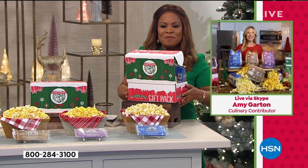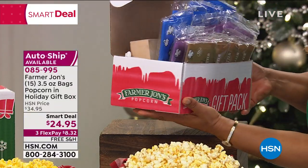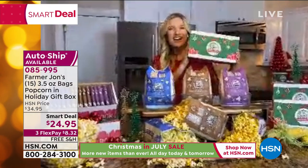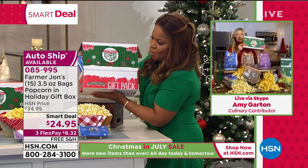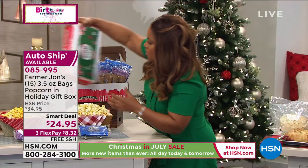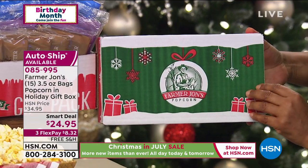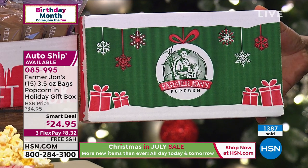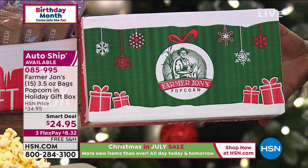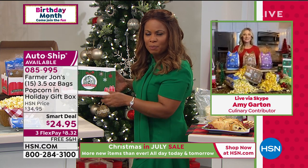You're going to get five bags of our light butter popcorn, five bags of the number one best-selling movie theater popcorn, and five bags of what we call the extreme butter. You choose your shipment date — immediate, November, or December. There's single ship or auto ship every 90 days. I'd love for you to meet Amy Garten, our expert. Amy, I'm turning around the gift box — we've never done this holiday box before, and I love the idea of giving this as a gift to a family for the holidays.